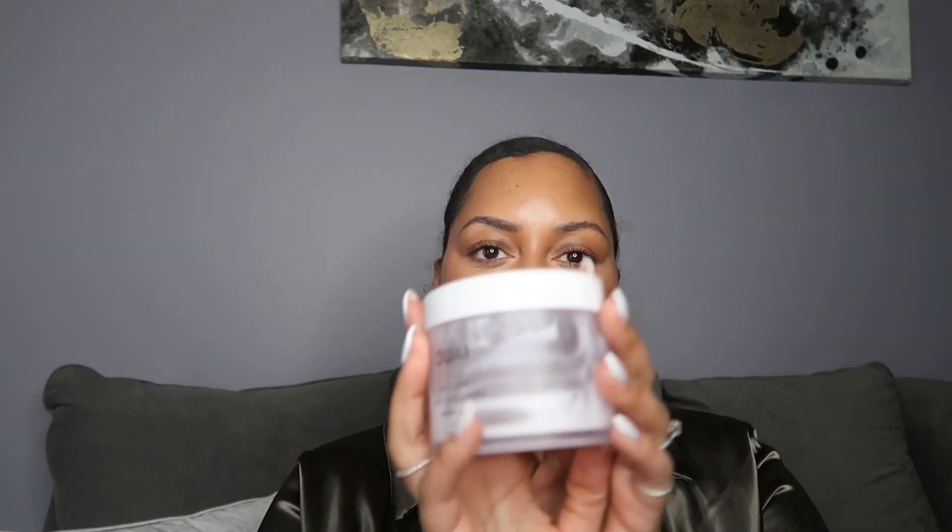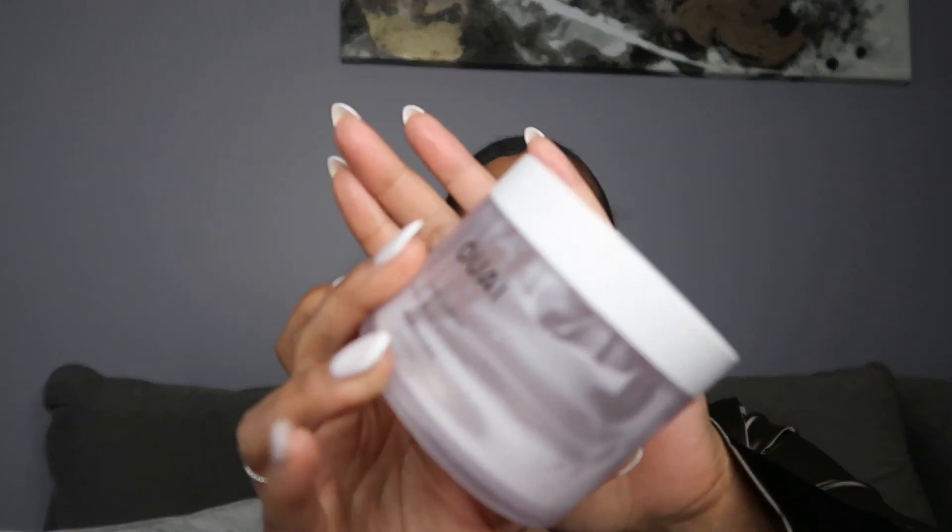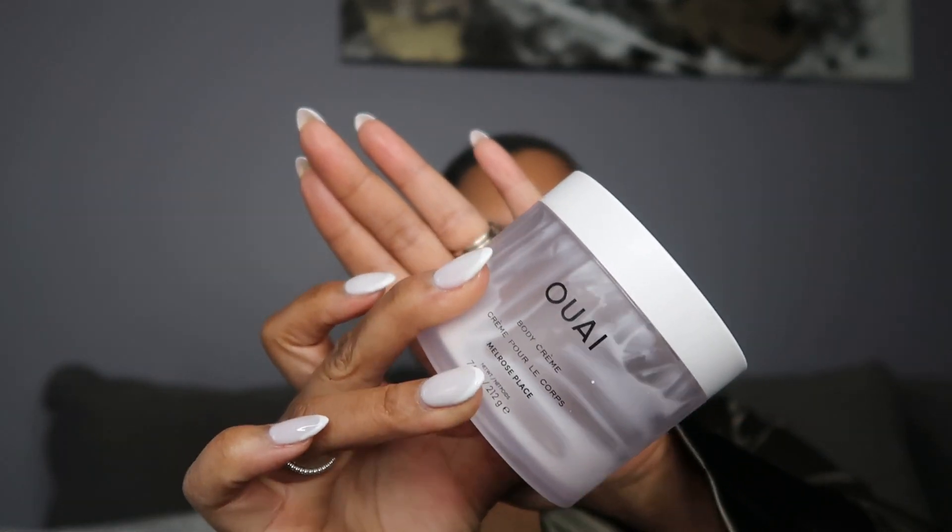Moving on to some body products — I had the entire Ouai line and I wanted to talk about the Melrose Place body products. Y'all really hyped this up — the body wash, the scrub, and the cream.